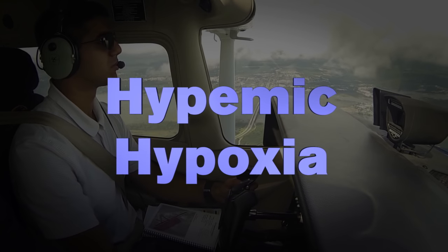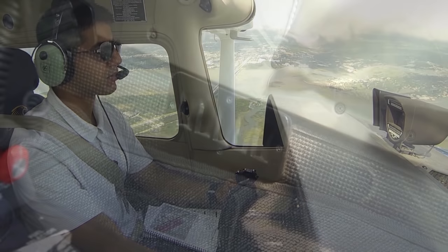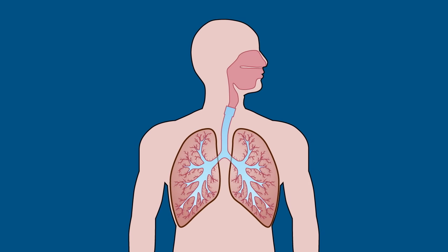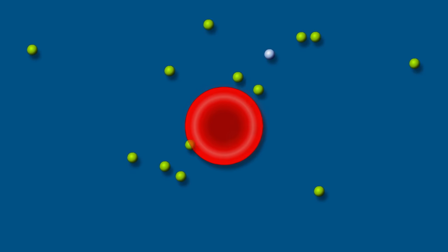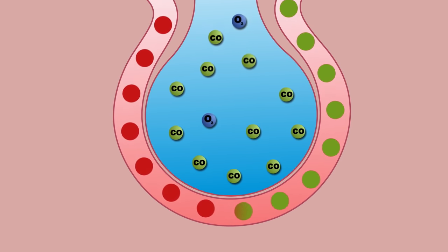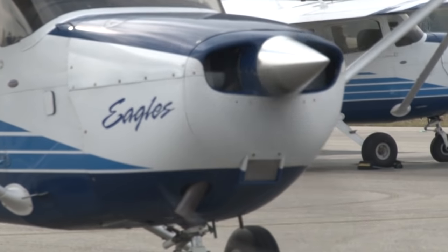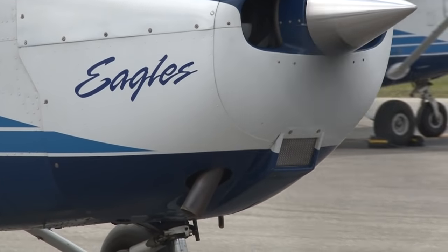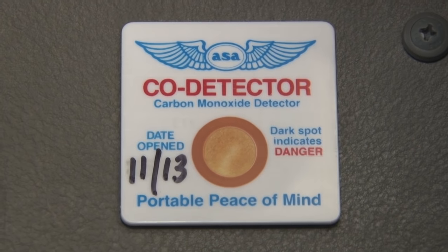Hypemic hypoxia occurs when the blood is unable to accept and transport oxygen. For pilots, this may occur if carbon monoxide is entering the cockpit, perhaps from a leaking cabin heater. Smokers also suffer hypemic hypoxia whenever they inhale smoke. The hemoglobin in your blood absorbs carbon monoxide 200 times more rapidly than oxygen. When carbon monoxide binds with your red blood cells, they have no room to carry the oxygen your body needs. Carbon monoxide is a byproduct of all internal combustion engines and combustion heaters and is odorless and colorless. Many aircraft have carbon monoxide detectors to alert flight crews if carbon monoxide enters the cockpit.